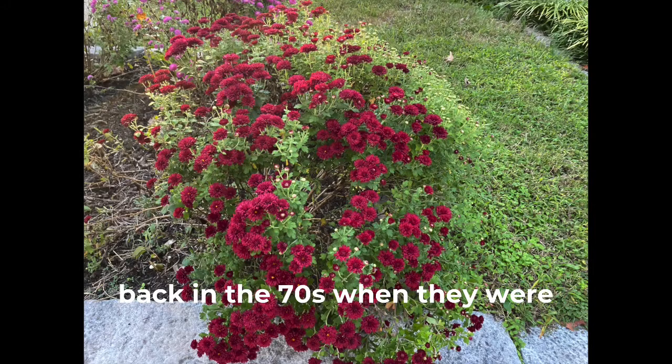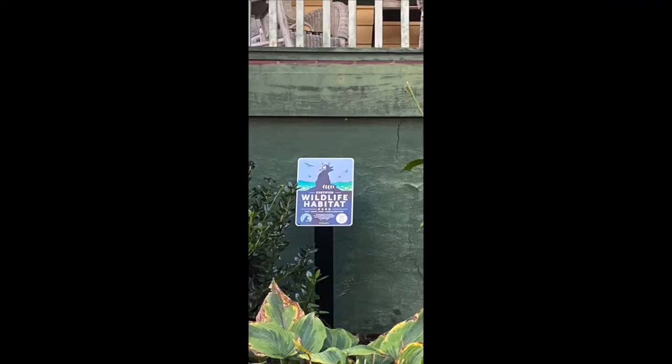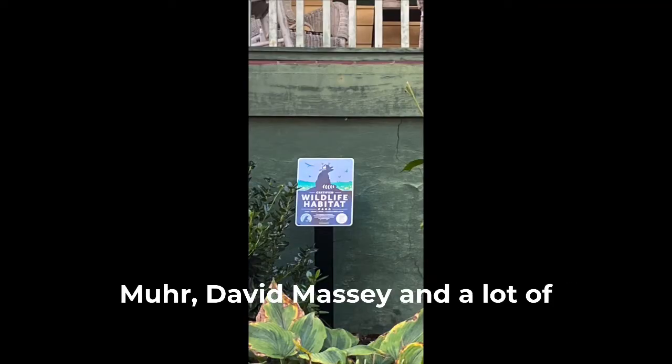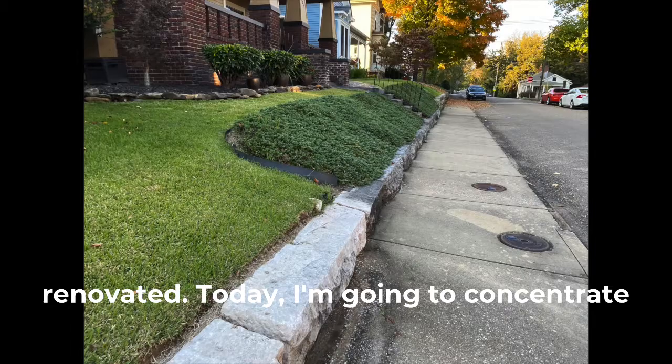Remember back in the 70s when they were first starting to renovate the neighborhood — Barbara Simpson, Bill Murr, David Massey, and a lot of others who were involved — and now just about every house has been renovated.